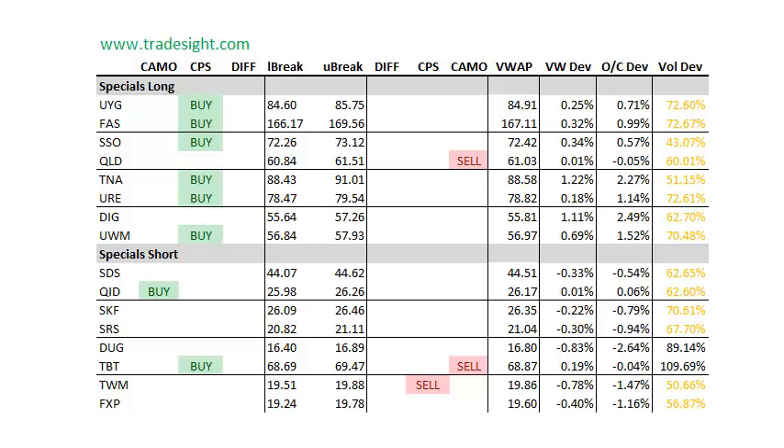All right guys, that's going to be it for today. As always, thanks for watching. This has been Rich Derrick for TradeSight, and good luck tomorrow.